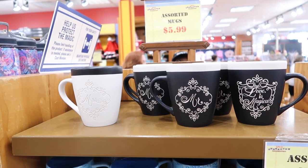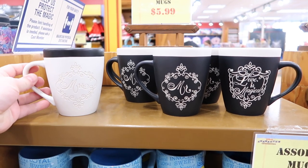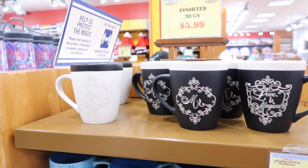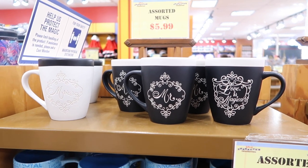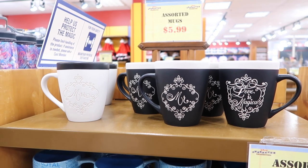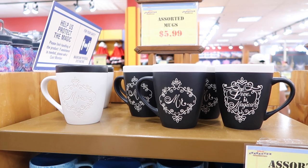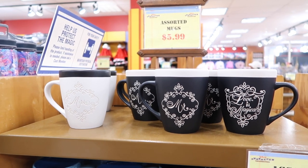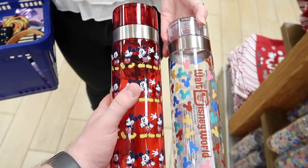For anyone on their honeymoon, they do have Mr. and Mrs. mugs here right now for $5.99 each. These are really cute because they're fancy with just a little touch of Disney, and the back says "love is magical." I'm wondering if they're coming out with a new collection because I feel like I see these almost every time I go to the parks — we even saw them at Disneyland. Maybe they're getting rid of them and coming out with something new.